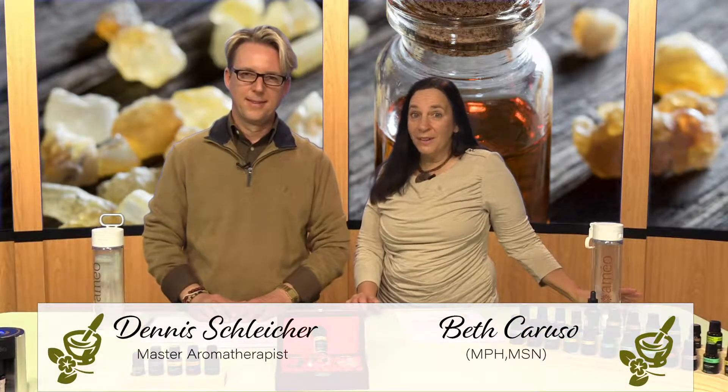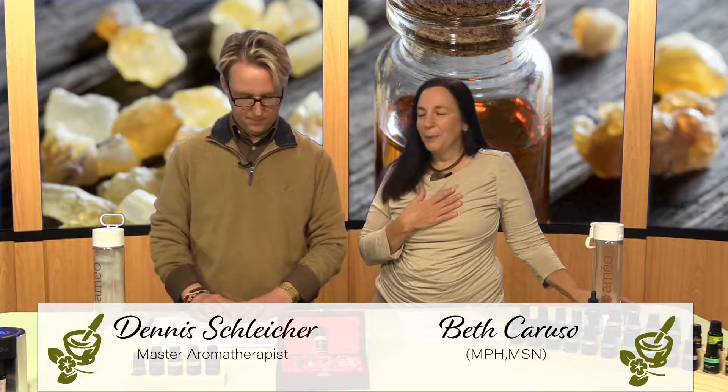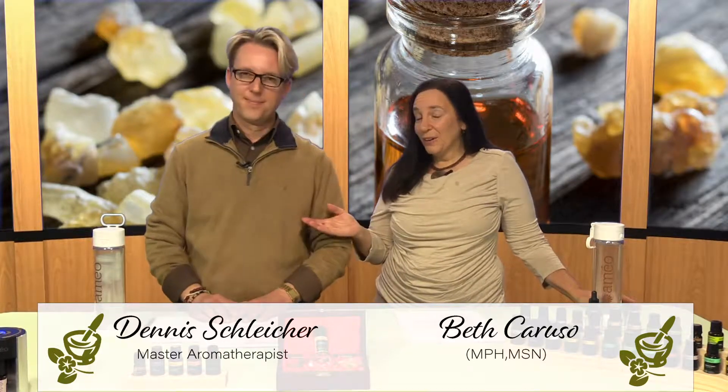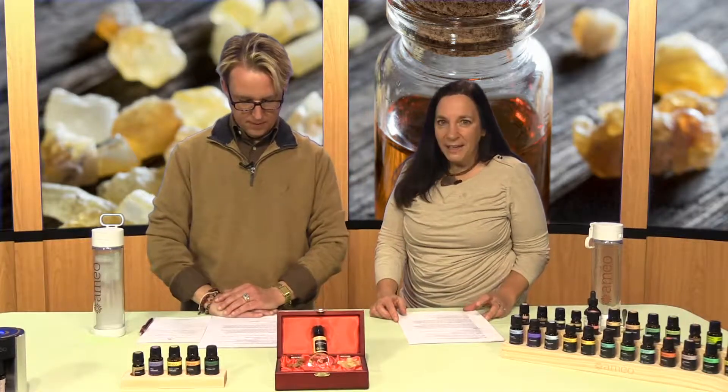Hello, welcome back to Aromatherapy 101, a journey with essential oils. I'm Beth Caruso, and this is Dennis Schleicher, and today we have an amazing essential oil we're talking about. It's called frankincense.